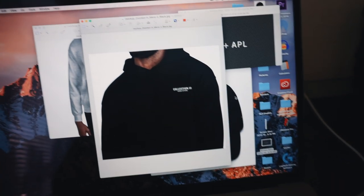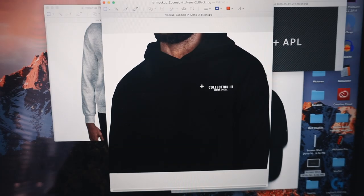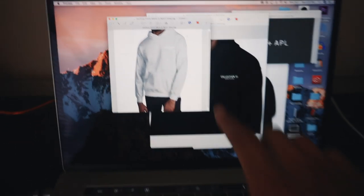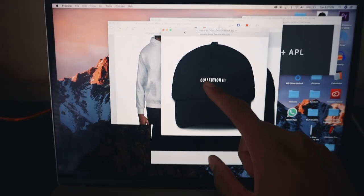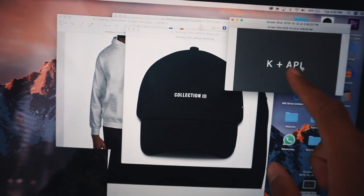I ended up falling asleep before finishing the vlog, but before I close out I want to show you guys those clothing designs for the next launch. These are just samples — nothing's finalized yet. We've got a black hoodie for Collection Three with Roman numerals and 'Kosher Apparel' underneath — a new design and logo I've been working on for a while. There's also a sport gray version. One sample is a screen print and the other is embroidery, so I'm testing both. The new hat features the same Collection Three design with the K+APL logo embroidered on the side. Happy to be getting fresh hats out. I'll keep you guys updated — if you're new, subscribe and leave a like!